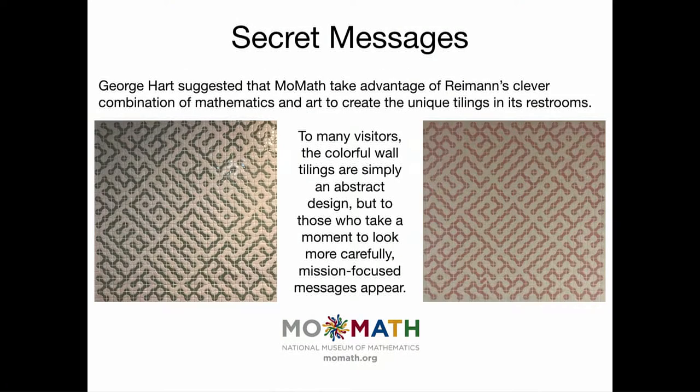When we started designing the museum, George Hart, who had seen that paper, thought it would be really neat to make tilings like this on the bathroom walls. All four bathrooms have these tilings. Come in and see if you can read the hidden messages — the one on the left says 'figure it out,' the one on the right says 'math is cool.'